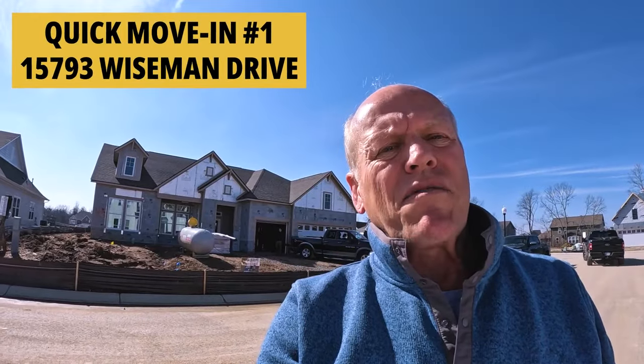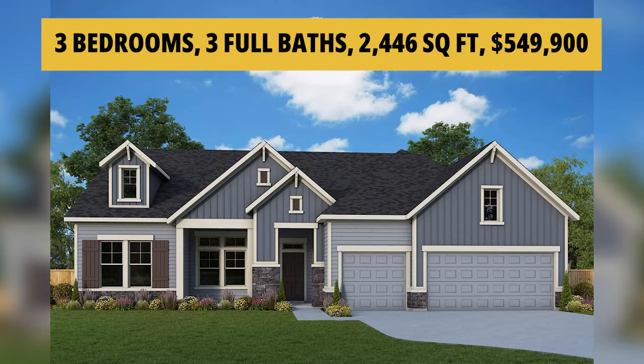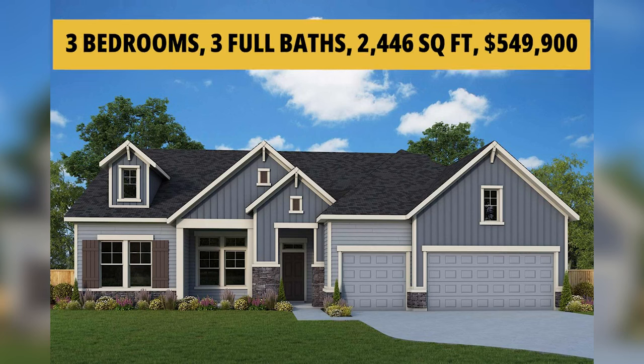In front of 15793 Wiseman Drive — this one is a three-bedroom, three-full-bath home with 2,446 square feet and a three-car garage. The ticket on this one is $549,990 on all contracts signed before March 31st. We're going to take a walk down the street and look at some completed houses and another quick move-in further down.